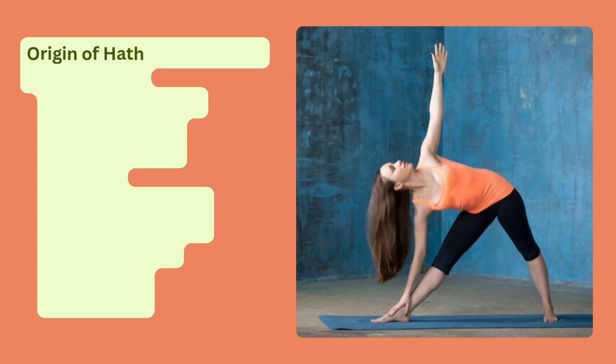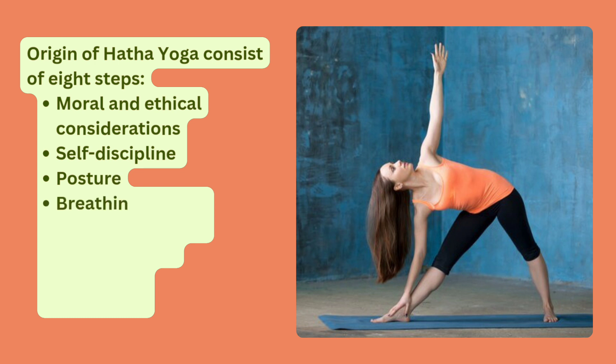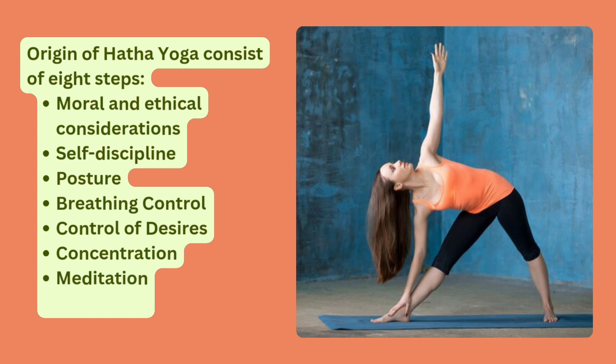The origin of Hatha Yoga consists of 8 steps: Moral and Ethical Considerations, Self-Discipline, Posture, Breathing Control, Control of Desires, Concentration, Meditation, and Happiness.